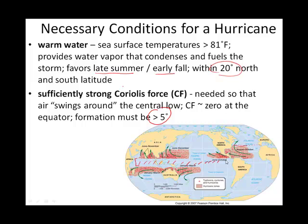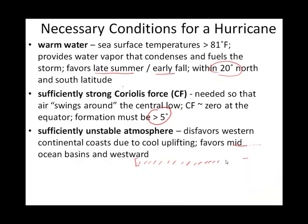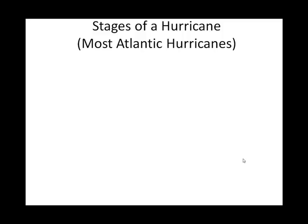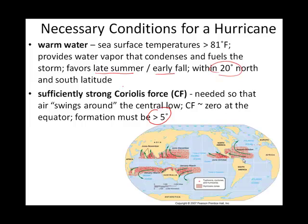If you get too high in latitude, you're too far from warm waters. The last thing needed is to get that warm, moist air moving upward. And related to that, what you'll see on the slide is that this translates to us not generally having hurricanes on the western side of continents.